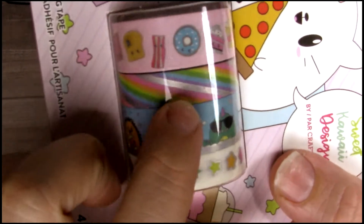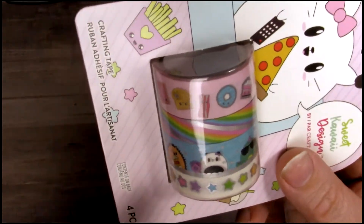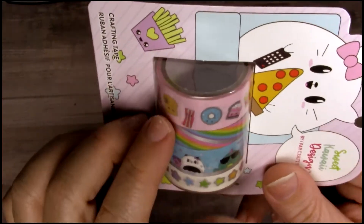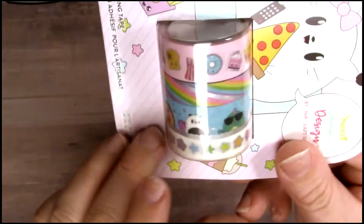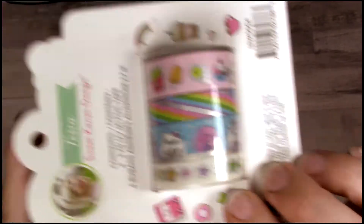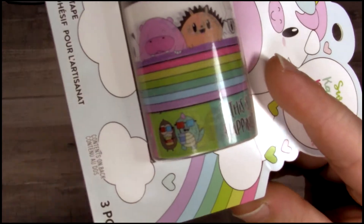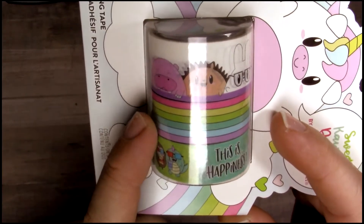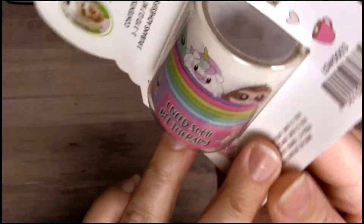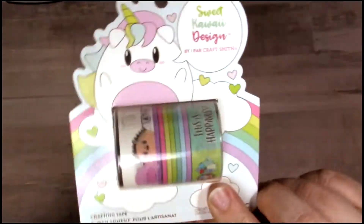I got this one — I absolutely love this rainbow that has a holographic stripe... or actually it's silver. I was hoping it was holographic but it's silver foiled, yes it's all silver foiled. Here is a little toast, bacon, cake, and popcorn, and I love these stars — the animals are just so cute. The last one I picked up from Sweet Kawaii Designs is this unicorn one, which is absolutely adorable. It has all those little animals again, a really pretty rainbow stripe, and it says 'This is Happiness.'